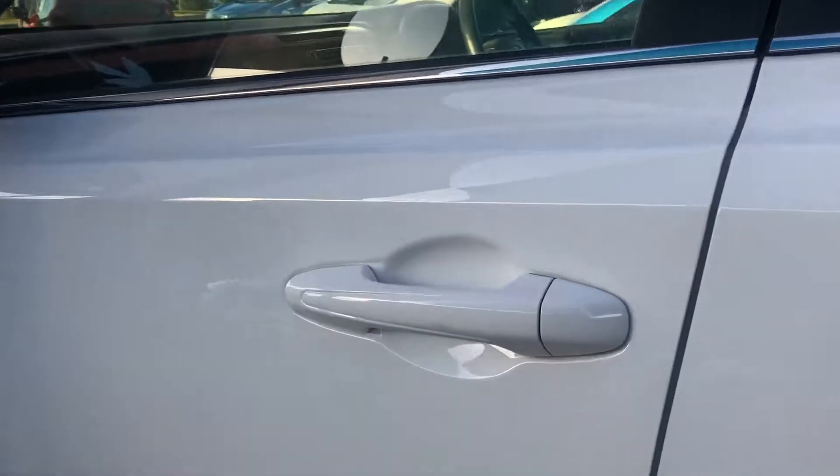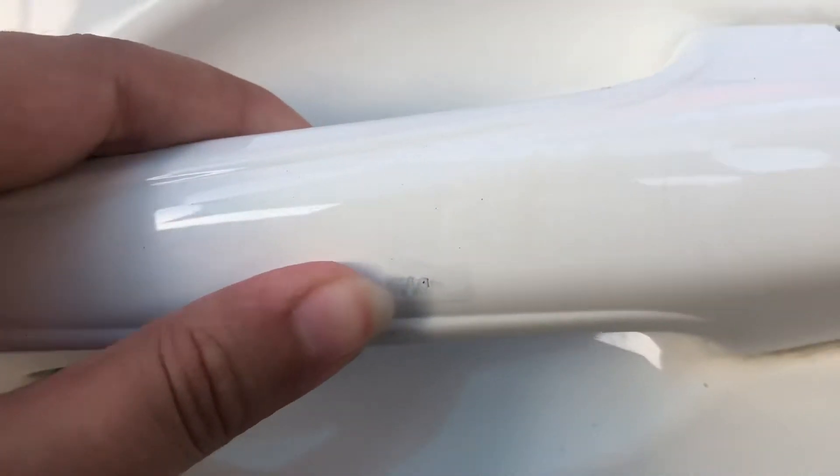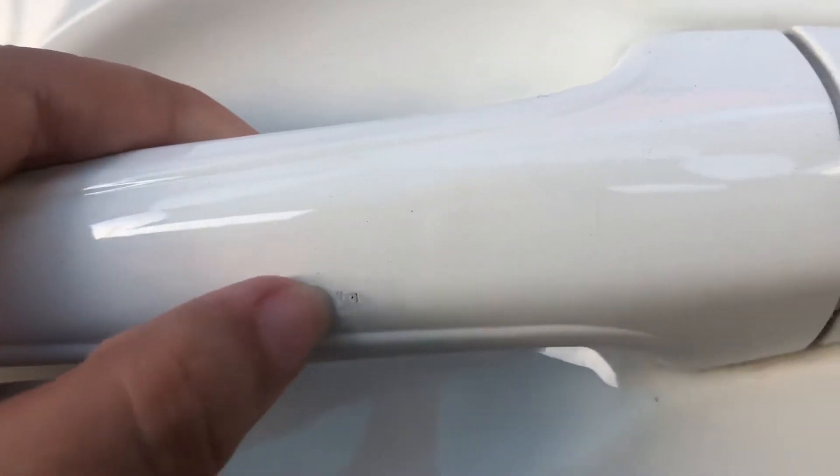I will point out there is a mark just on the door handle. Again that has been brush touched so it's not as obvious.